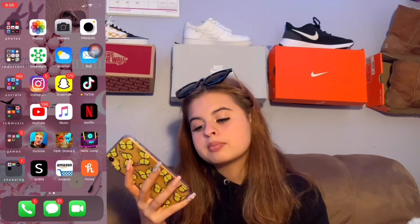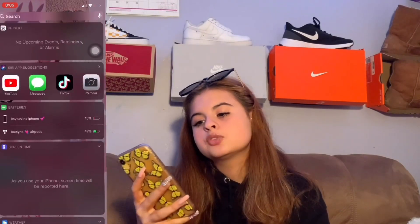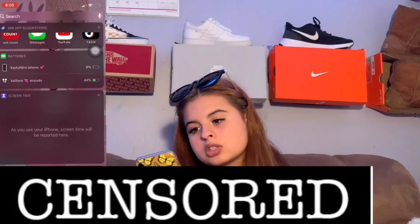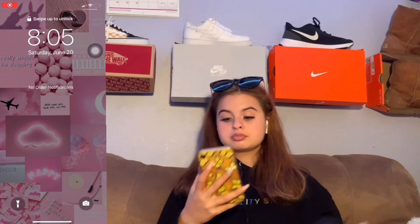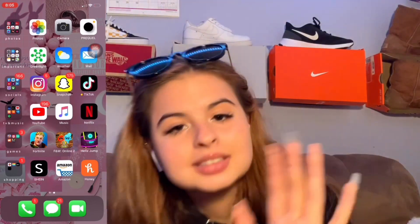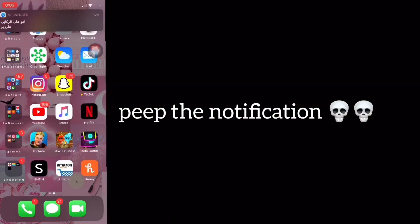The three bottom apps are Phone, Messages, and FaceTime. If you swipe right you get the widget screen where you can see your battery percentage, AirPods info, and other stuff. Anyway, that's basically everything on my phone. I know this was really short, but like, comment, subscribe — I love you guys so much, have a great day, bye!